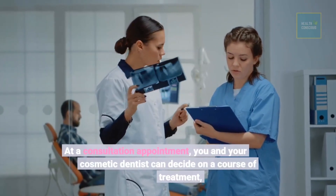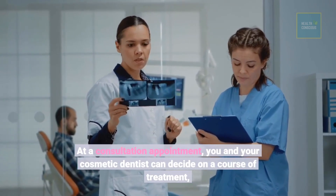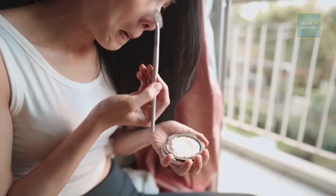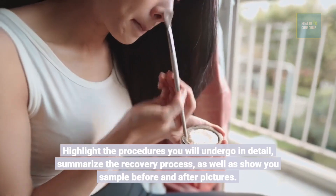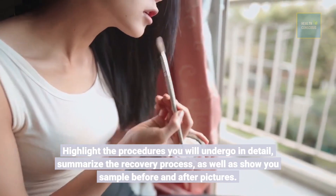At a consultation appointment, you and your cosmetic dentist can decide on a course of treatment, highlight the procedures you will undergo in detail, summarize the recovery process, as well as show you sample before and after pictures.